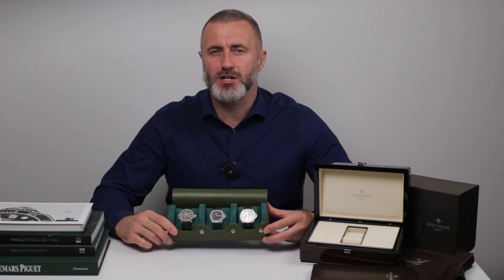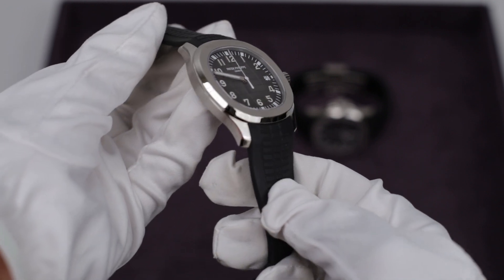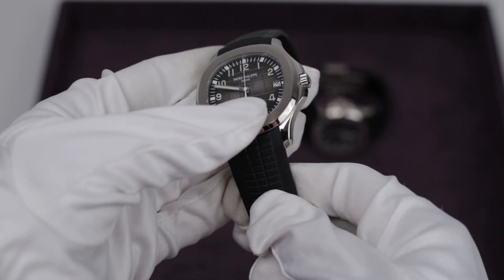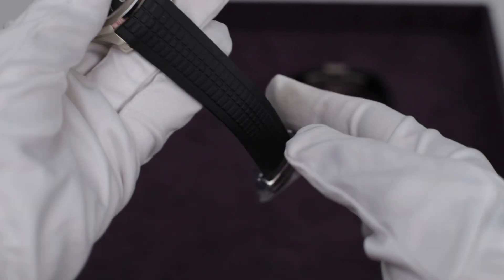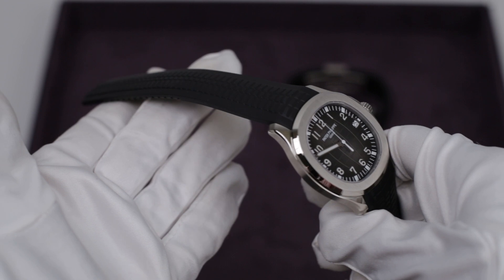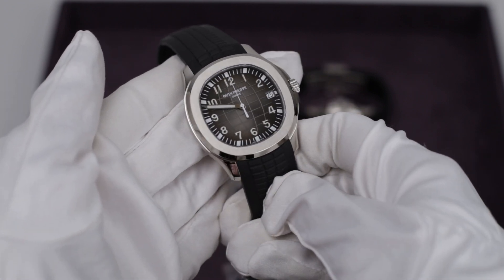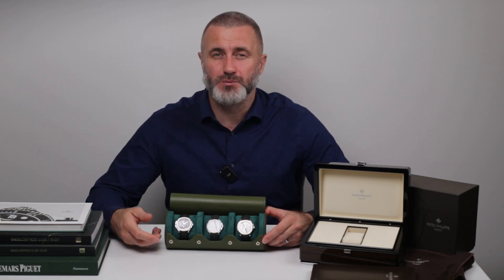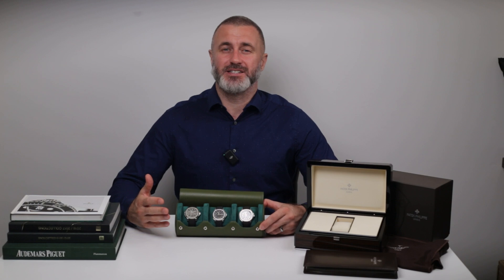When it first came out, the Aquanaut was revolutionary for a couple of reasons. First, it was the first Patek Philippe watch to feature a rubber strap — a pretty bold move for a brand known for its traditional elegant timepieces. The strap, known as the Tropical Strap, was not only durable and water resistant, but also had this cool embossed checkerboard pattern that matched the dial. The whole look was more casual and approachable, yet quite distinctly still Patek Philippe.